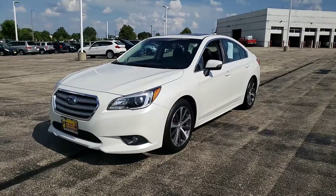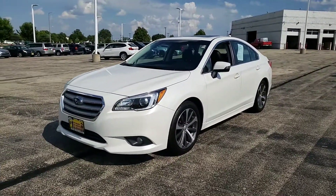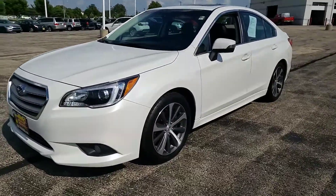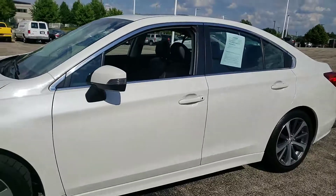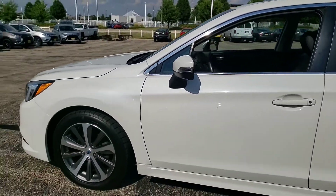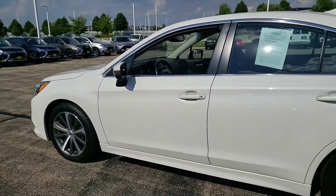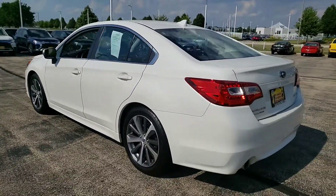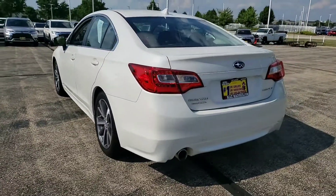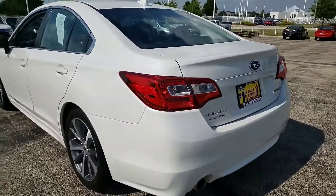Hello again, this is George here with Max Madsen Aurora Mitsubishi, here with the 2016 Subaru Legacy Limited. Just wanted to give you a better idea of the vehicle inside and out, and most importantly, let you know that it is still available.